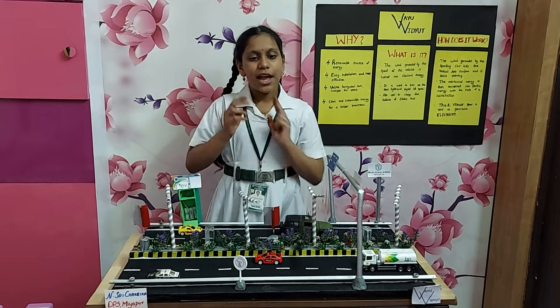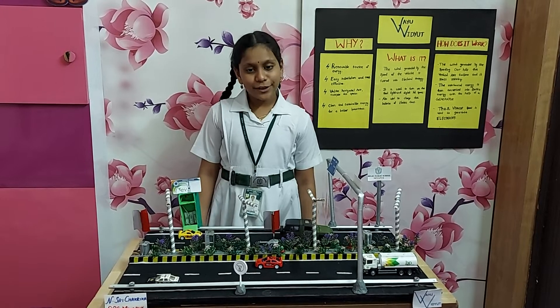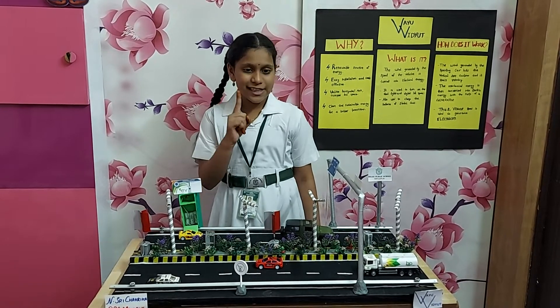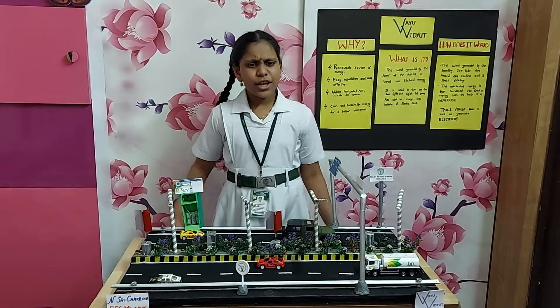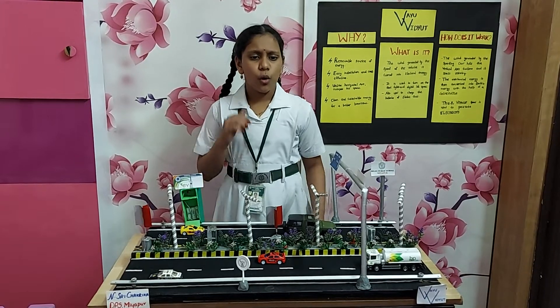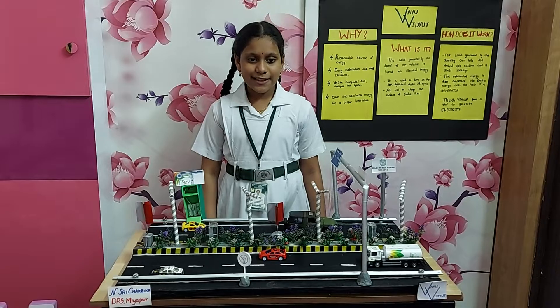My model Vayu Vidyut uses the wind generated by the speed of the vehicles, especially on highways, to generate electricity with the help of vertical axis turbines. You may ask me that we are already generating electricity using wind. So, what is different about my model? Without further ado, let's see the working.